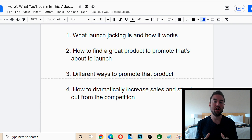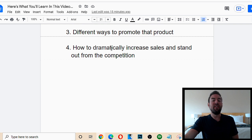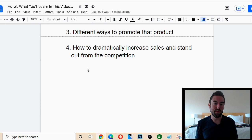I'm also going to share with you different ways to promote that product, because once you find a great product to promote you can do it in many different ways that work effectively. And last but not least, I'm going to share how to dramatically increase sales and stand out from the competition — that one simple little trick will allow you to dramatically increase how much money you make.